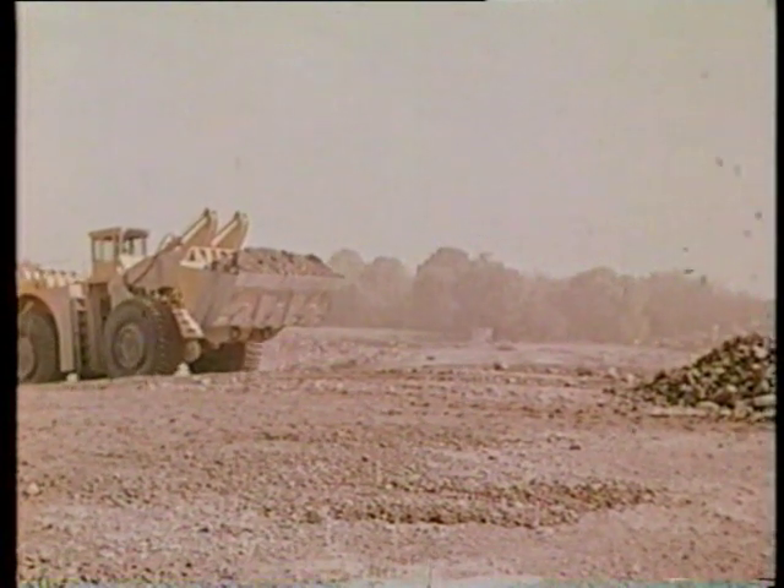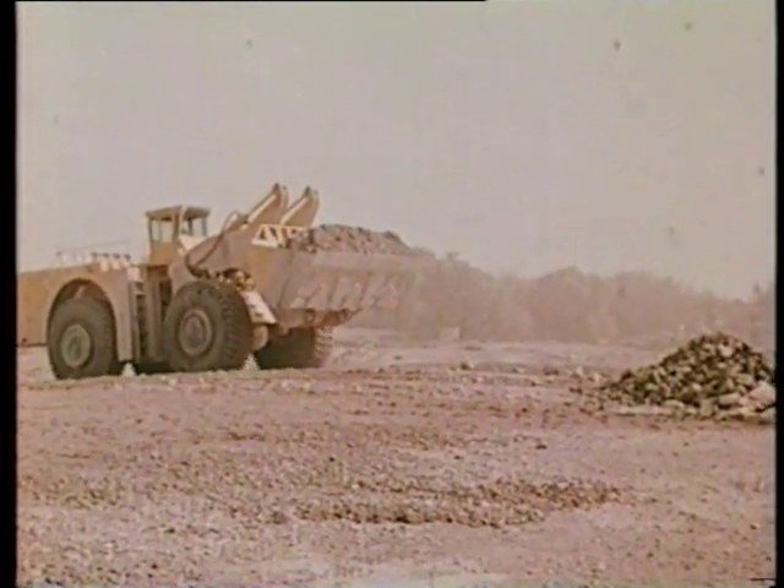At the top of the ramp, the load is quickly dumped into the crusher, and the machine turns to go back down into the quarry.